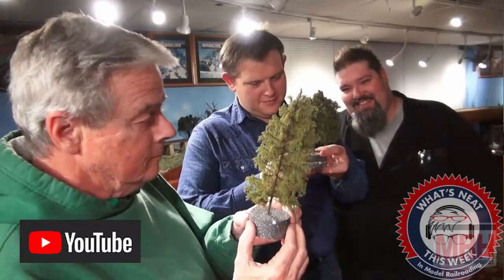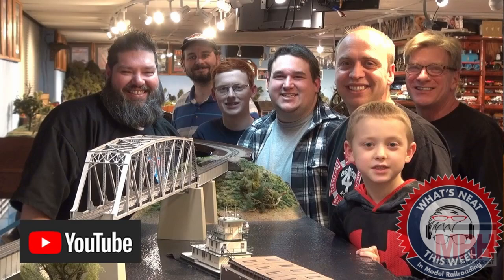Be sure to check out the What's Neat This Week in Model Railroading podcast that we shoot every Saturday night, keeping you updated on what's new in the hobby with new products, special guests, and interviews from around the world. It's a great show — don't miss one episode. And with that, let's continue on with the rest of this November 2021 What's Neat.